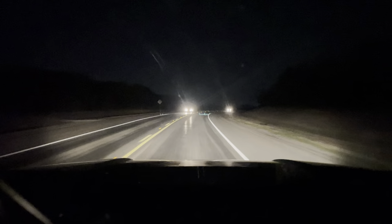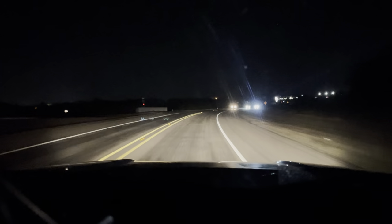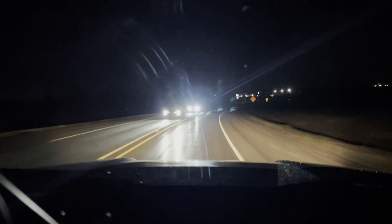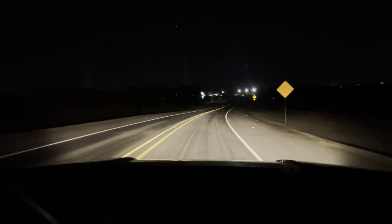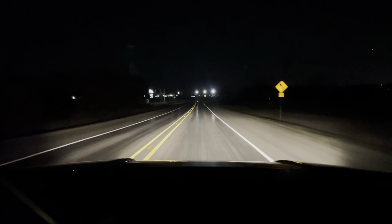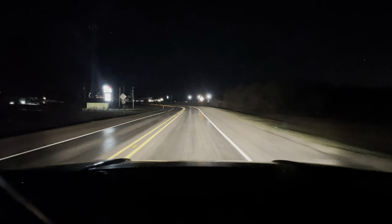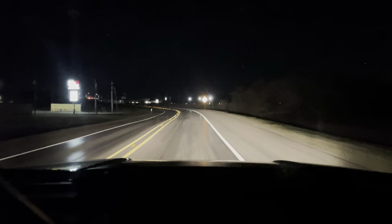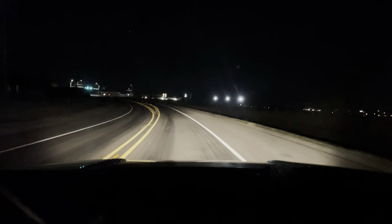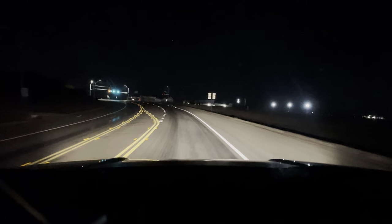I'll show you guys what the brights look like — they're super bright. So this is the truck with the regular headlights on, and those are the brights. Those shine easily 250 meters in front of me. The regular headlights project pretty far too — I'd say a good 150 meters or so.